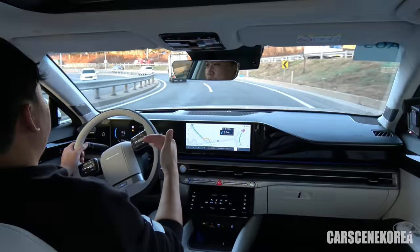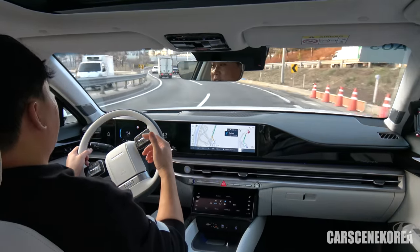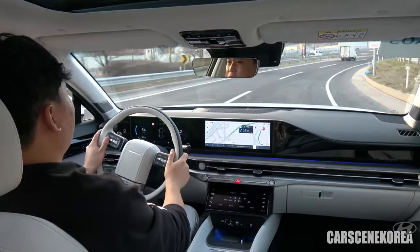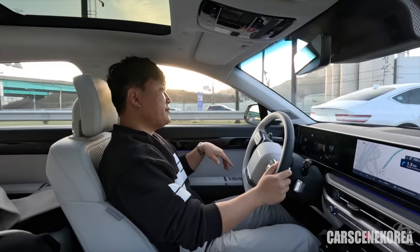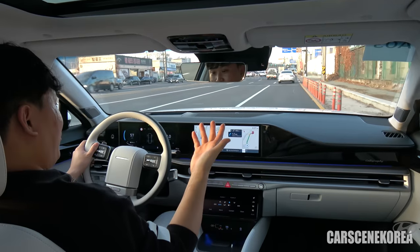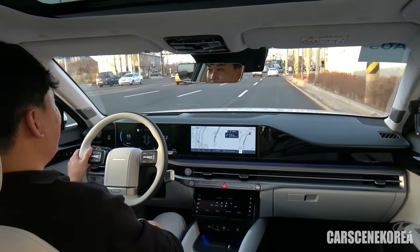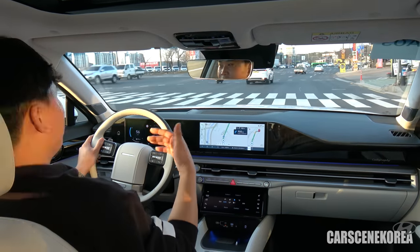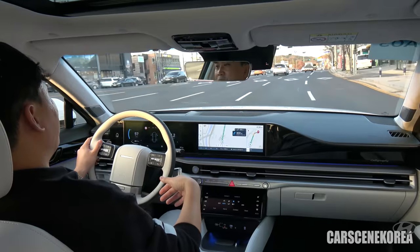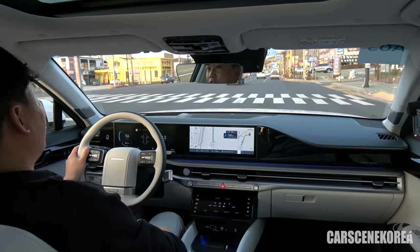Granger is actually going to put up a lot of fights with the Genesis G80. Because a fully loaded Granger can overlap with the entry-level Genesis G80. Which one would you get — a fully loaded Granger versus the base Genesis G80? One thing that differentiates this car is the drivetrain — being front-wheel drive, the Granger gets much, much more second-row space than the Genesis G80. You be the judge — tell me in the comments which car you prefer.